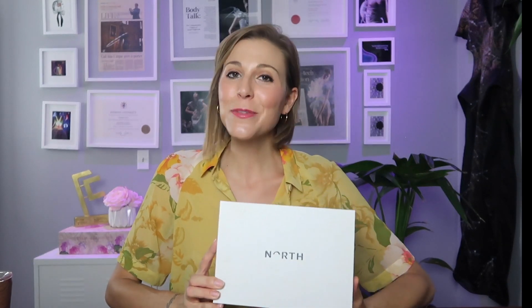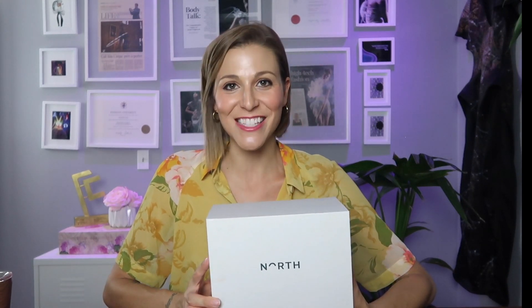Those of you who know me know that I am obsessed with the future of fashion, retail, and consumer product innovation, which is why I'm so excited to be sharing these — my very first pair of smart glasses.